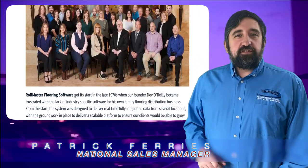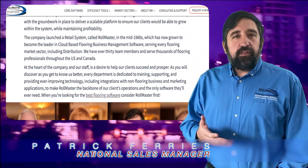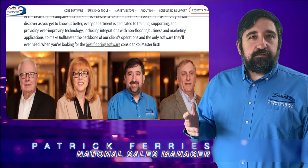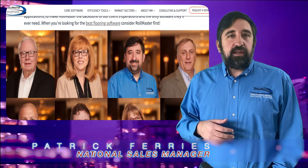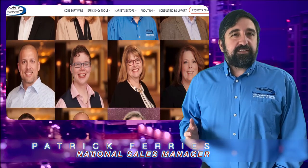At Rowmaster Software, we've specialized in flooring software since the 1980s. We started out with a package made specifically for distributors, and over the years it's evolved into a leading product for retailers, multi-family, builder work, commercial, and all facets of the flooring industry.